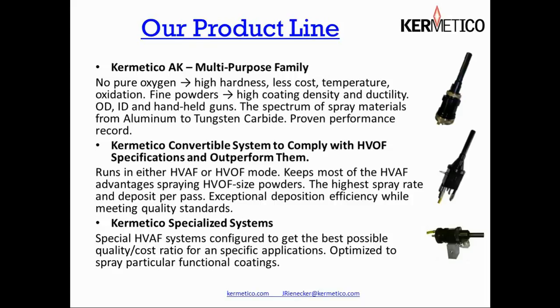We have also developed a specialized series of guns designed for specific applications, like spraying low melt point materials such as tin or aluminum, or precious metals like silver and gold.